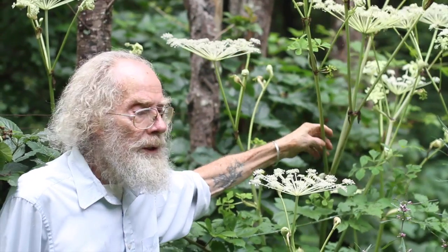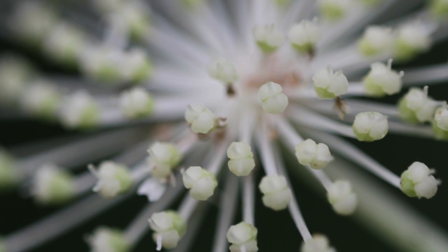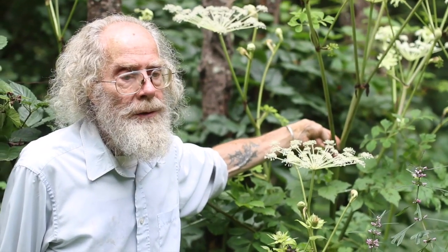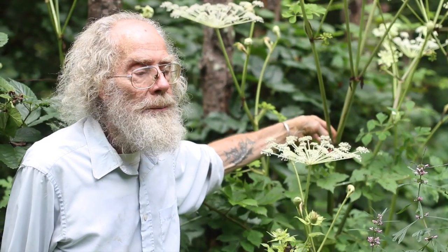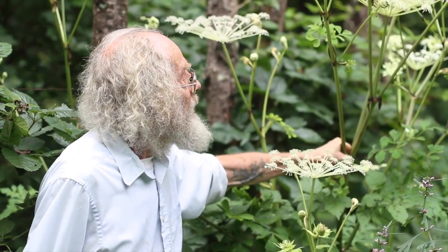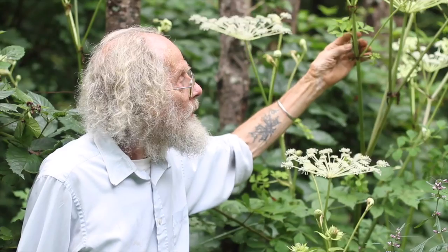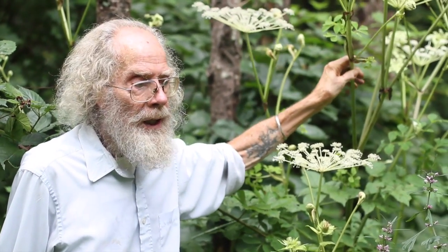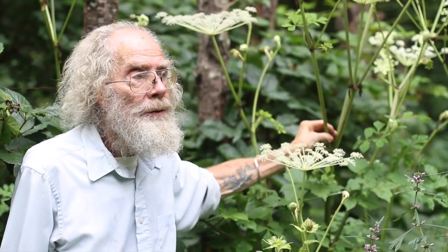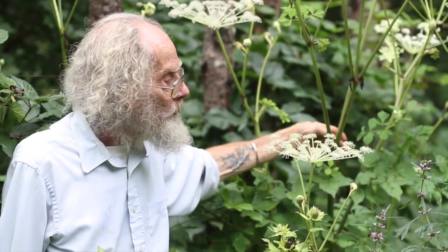This one is used for wind-damp conditions, which in English might translate to things like rheumatism. Wind-damp painful obstruction is called bi pain in Chinese, and it particularly relates to the lower extremities and lower back — caused by dampness and wind. So this is a very drying herb, possibly the most powerful in that category. But you have to be a little careful: if you don't have an issue with dampness, this can injure the yin, which is the damp component of the body.